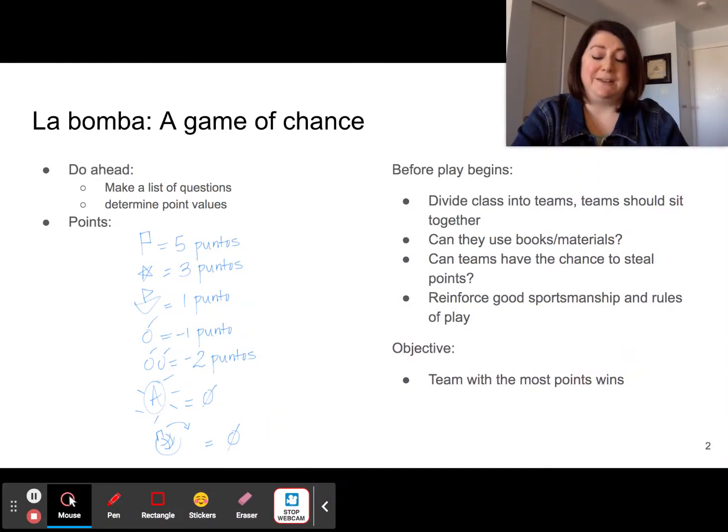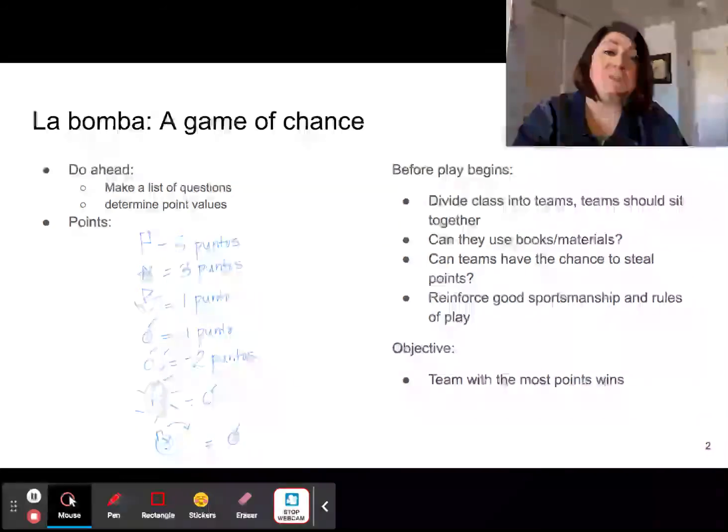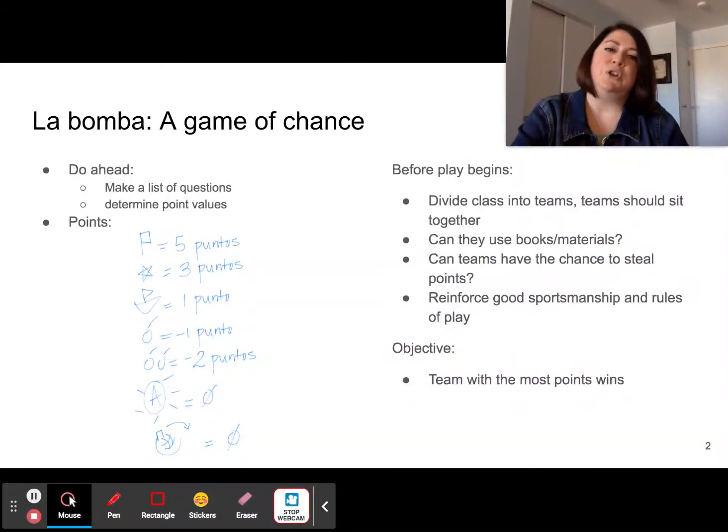To play, you need to divide your class into teams. They should sit together. You should decide if they can use their materials or not, and try to come up with a system that allows teams to steal points. I like this because then all teams are on task no matter whose turn it is — if it's not your turn, you and your team are trying to come up with the answer so that you have the opportunity to steal it.